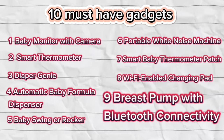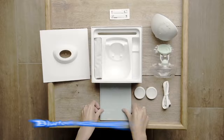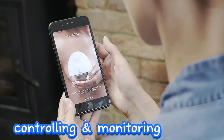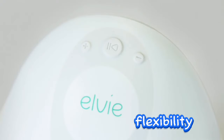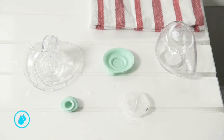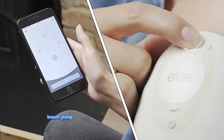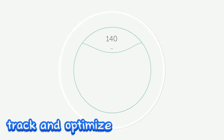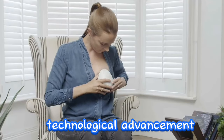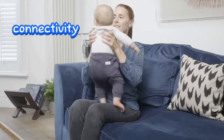Number 9: Breast Pump with Bluetooth Connectivity. A contemporary breast pump equipped with Bluetooth technology offers breastfeeding mothers the convenience of controlling and monitoring pumping sessions directly through a dedicated smartphone app. This innovative feature enhances flexibility, allowing mothers to manage their pumping experience with ease. The integration of Bluetooth connectivity streamlines the operation of the breast pump and provides mothers with a modern, efficient way to track and optimize their breastfeeding routine.